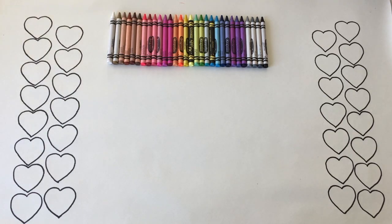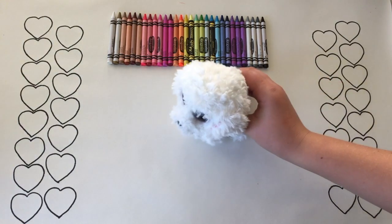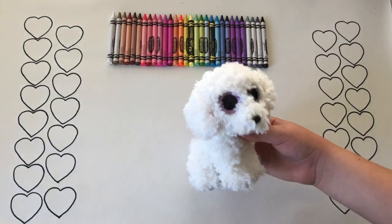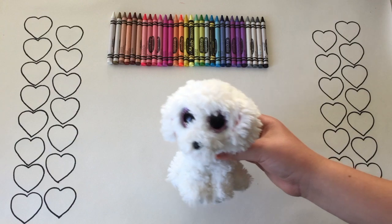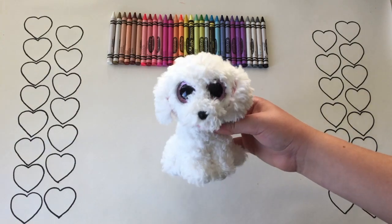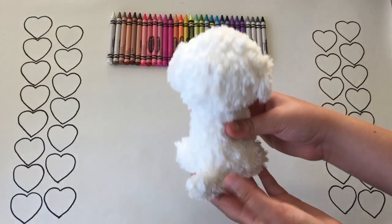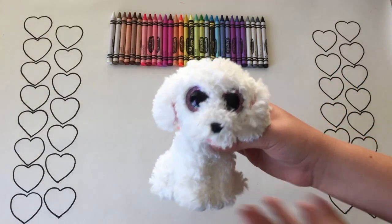This color totally matches Pippi the Cute Poodle. She is so fluffy and she's almost completely white. Her ears are so soft and her fur is short but very curly. She's so cute and she's great to snuggle with.